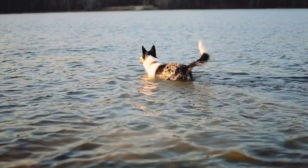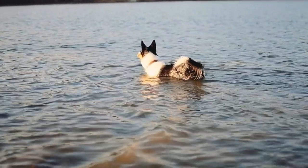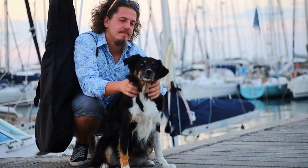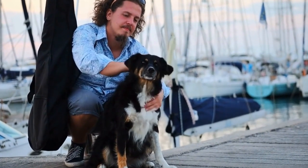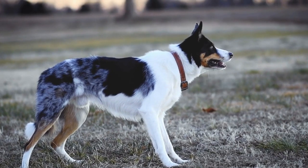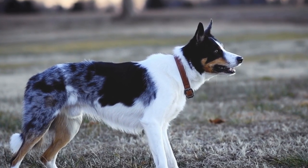Providing plenty of exercise, mental stimulation, and socialization is vital to their overall well-being. Border Terriers, on the other hand, are a small but sturdy breed with a lively and fearless personality. They are generally considered to be a healthy breed, but they can still be susceptible to certain health conditions.